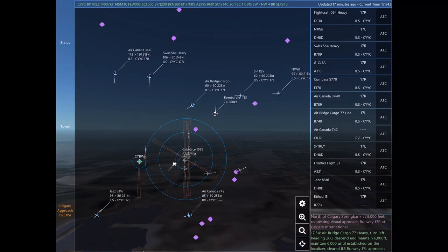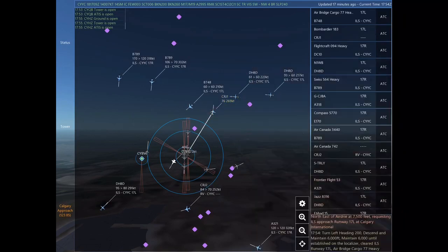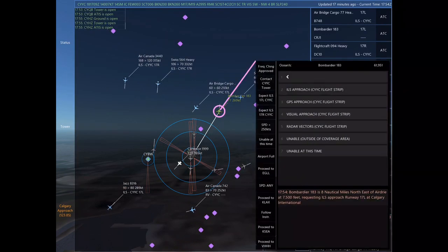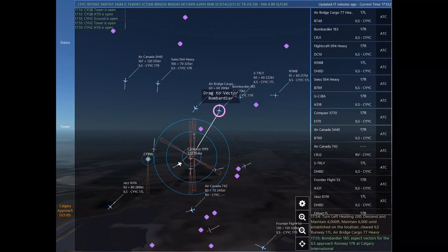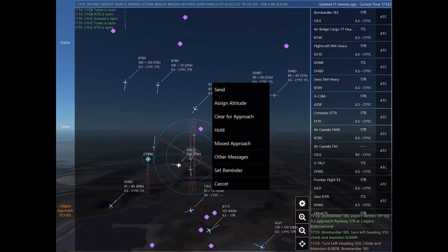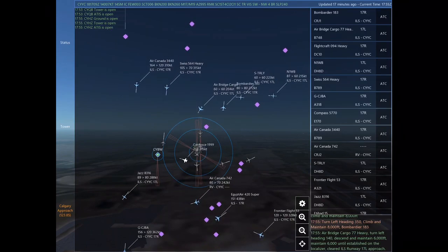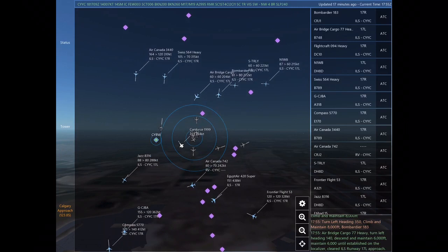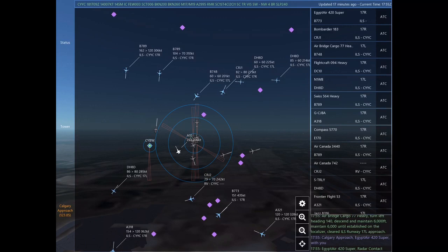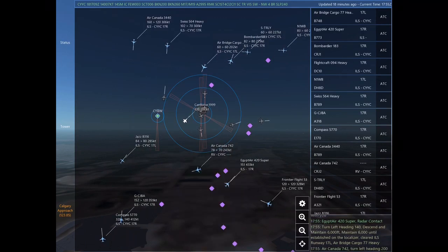Maintain 6,000 until established on the localizer. Cleared ILS Runway 17 left approach. Bombardier 183 is 8 nautical miles northeast of Airdrie at 7,500 feet, requesting ILS approach Runway 17 left at Calgary International. Turn left heading 200, descend and maintain 6,000. Maintain 6,000 until established on the localizer. Cleared ILS Runway 17 left. Air bridge cargo 77 Heavy. Bombardier 183, expect vectors for the ILS approach Runway 17 right at Calgary International.